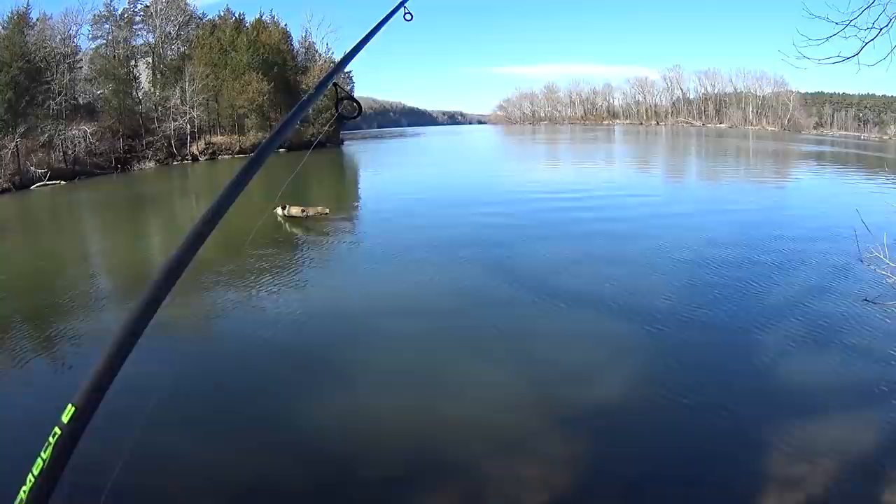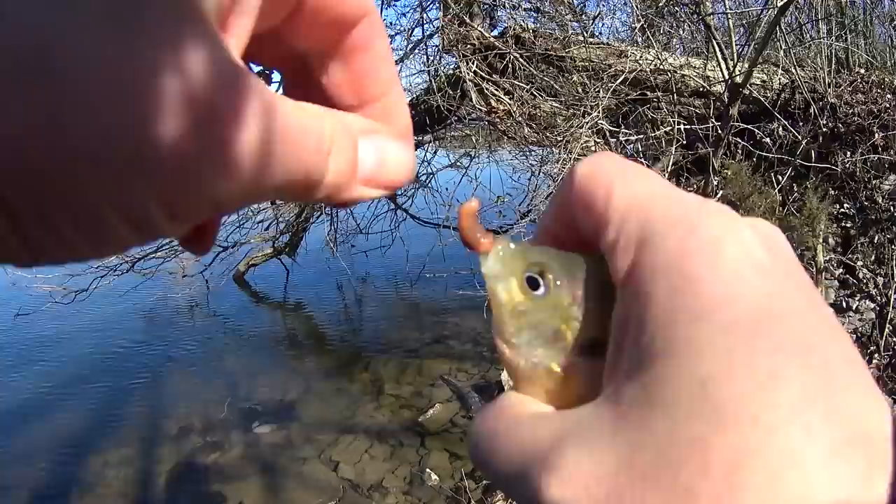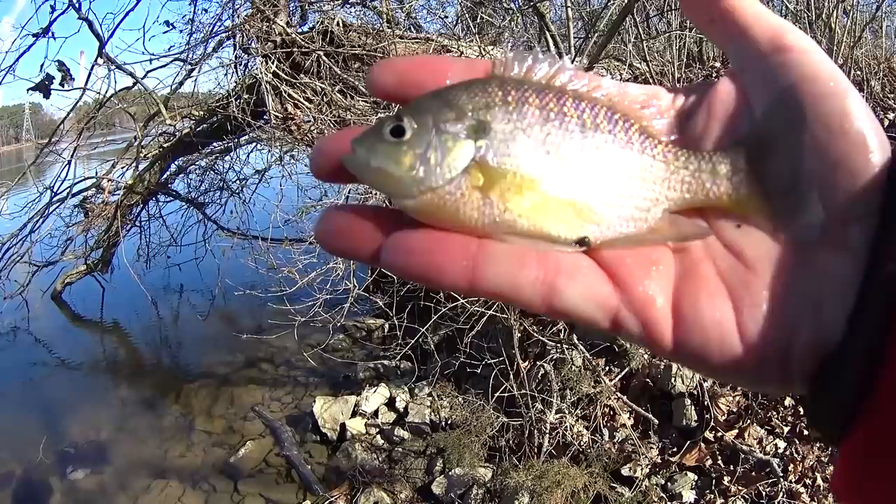There's a nibble — something small. Got him! Another six-inch bluegill, five-and-a-half, six-inch bluegill. Purple and green — interesting color. And I still got my bait.